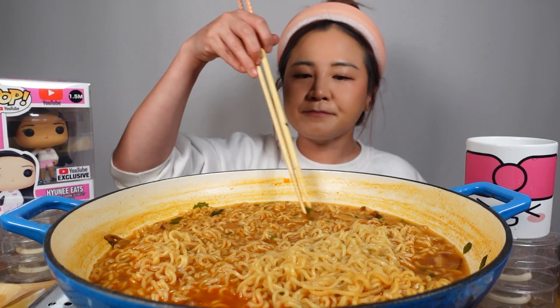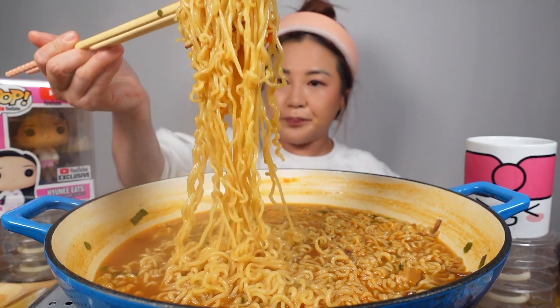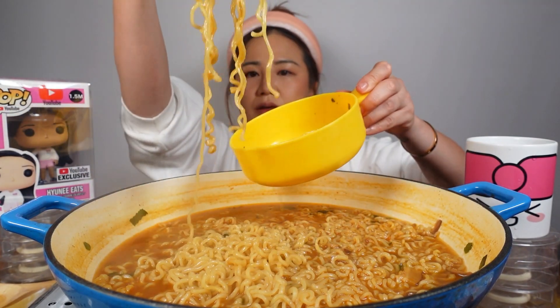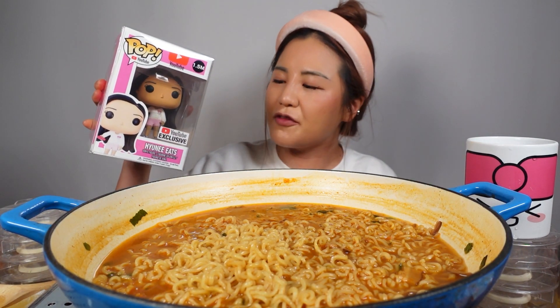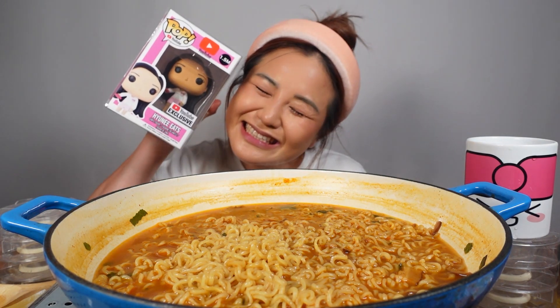Yummy! Does this Funko look like me? If you guys are OG Hyuneebees, you know one of my anonymous Hyuneebees — I still to this day don't know who sent it to me — made a customized Funko pop for me. Isn't this so cute? Does it look like me? Twins!